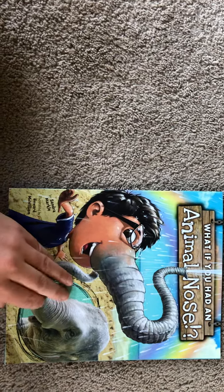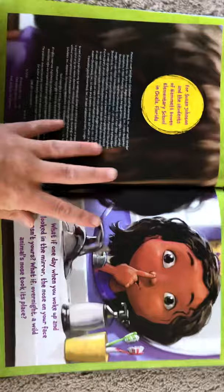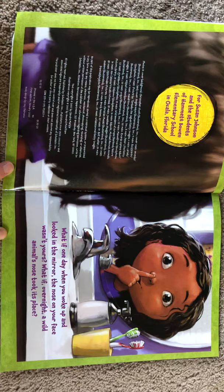What if you had an animal nose? What if one day when you woke up and looked in the mirror, the nose on your face wasn't yours? What if overnight a wild animal's nose took its place?